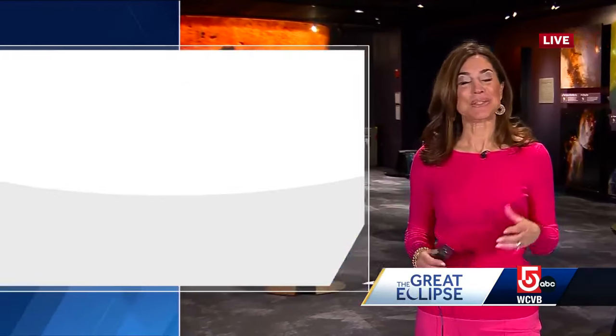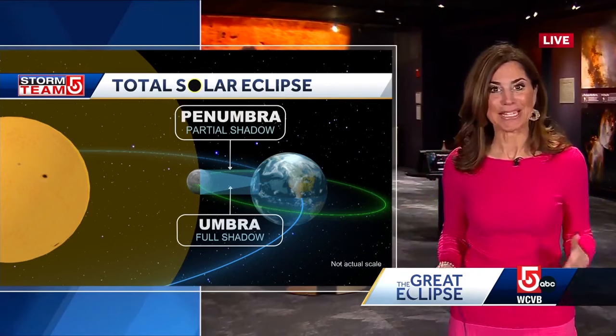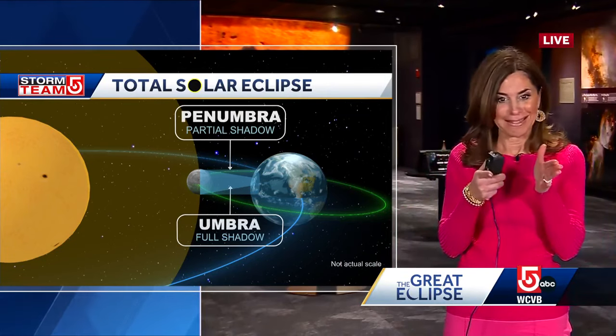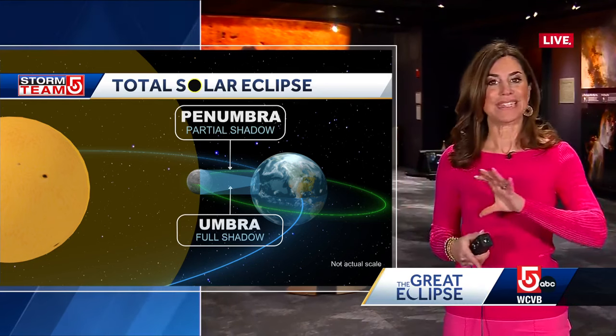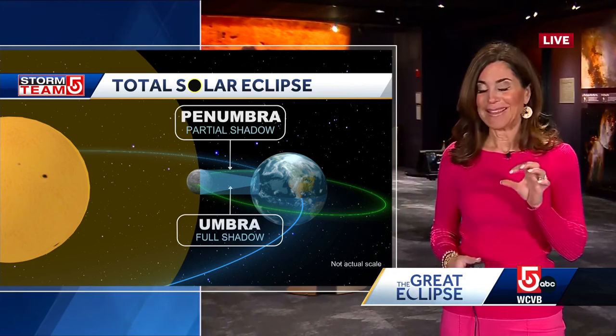The skies are clear right now. We are here at the Museum of Science where folks are just a little bit excited for this eclipse, as you might imagine. This is really all about science. You get a total solar eclipse when the moon gets between the earth and the sun and they line up just exactly so that the light from the sun is completely blocked out when you are totally in the moon shadow — the umbra.